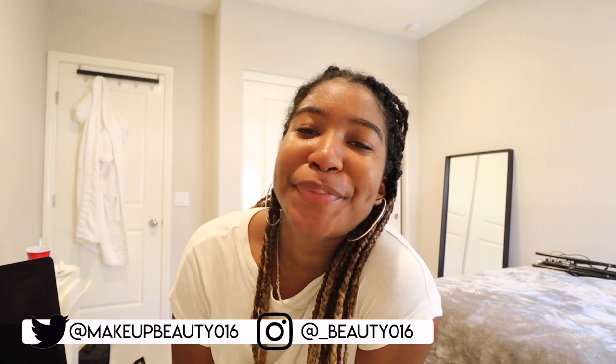Hey guys, it's Natasha. Welcome back to my channel. I hope you guys are having a great and wonderful day. For today's video, we're cleaning out our closets. We're making sure all the clothes I have in there I am wearing, making sure that I know what's in my closet because I have no idea what's in there. So let's go.